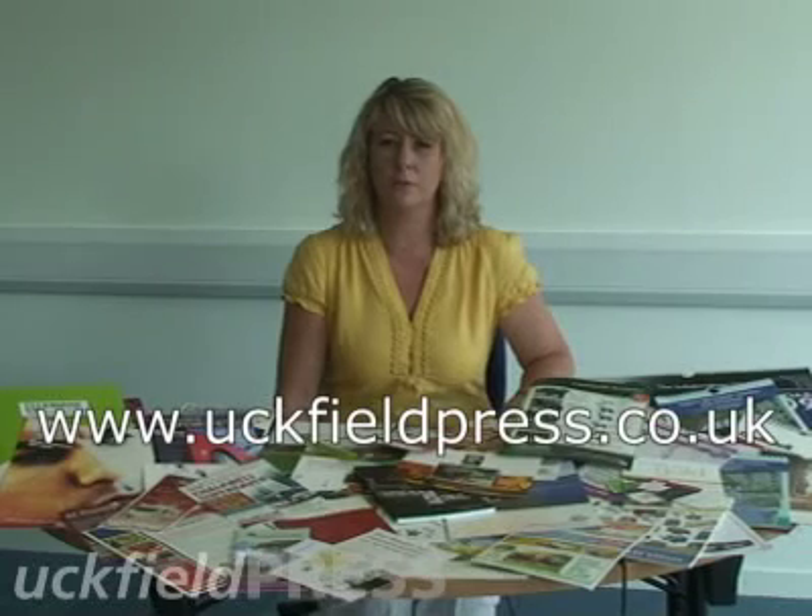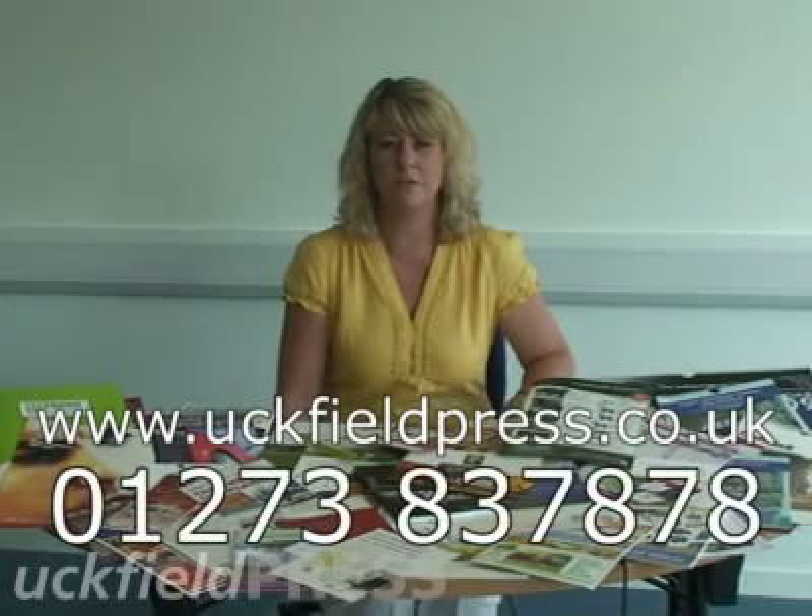To place an order or for more information about our full range of products, visit our website upfieldpress.co.uk or telephone the Upfield Press team on 01273 837878.